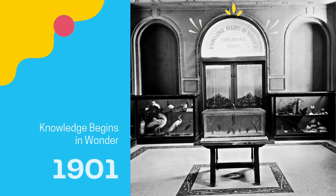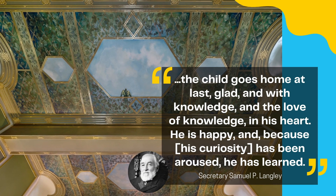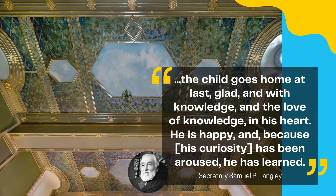All objects were chosen to support the theme of the room, which was painted above the south entrance: "Knowledge begins in wonder." The hope was that after a visit to this special place, the child goes home at last glad and with knowledge, and the love of knowledge in his heart. He is happy, and because his curiosity has been aroused, he has learned.